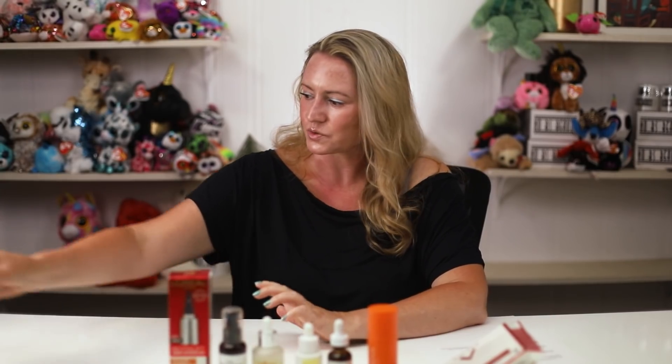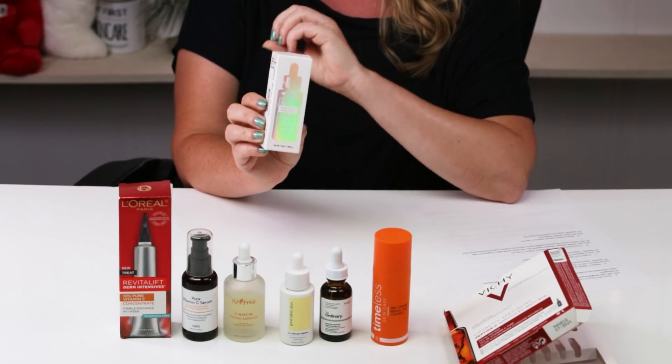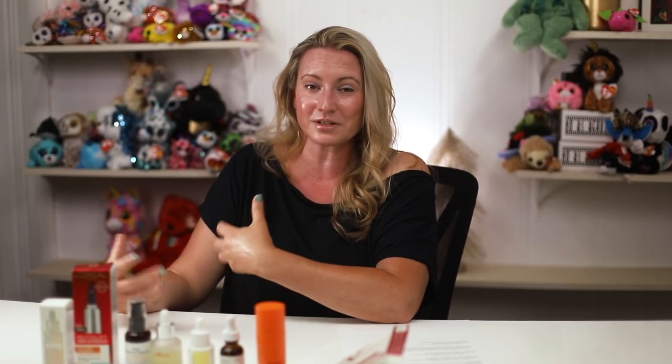Last but not least, we've got the Klairs Freshly Juiced Vitamin Drop. This one is 5% L-ascorbic acid and it does contain fragrance. Although interestingly, I hear from a lot of people with sensitive skin that this one works just fine for them — maybe it's just the lower percentage of L-ascorbic acid and the fragrance isn't as much of an issue. Personally I would go with the Purito over this one just because there's no fragrance in it, but this one seems to be a winner for a lot of people with sensitive skin and those newer to L-ascorbic acid. The fragrance isn't terrible — it's not super strong — but it's still worth considering if you're new to L-ascorbic acid and looking for something with a lower percentage.